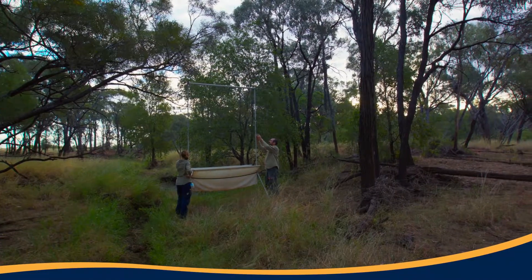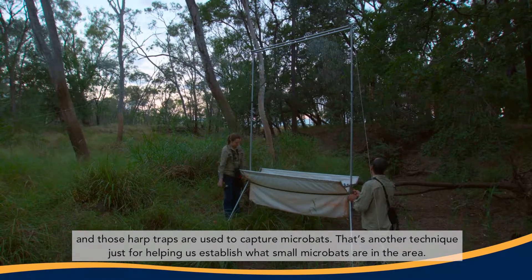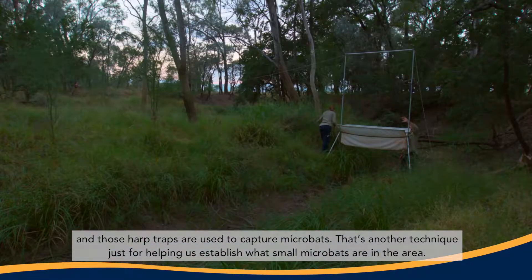Nearby we've got some harp traps set up, and those harp traps are used to capture microbats — another technique to help us establish what small microbats are present in the area.